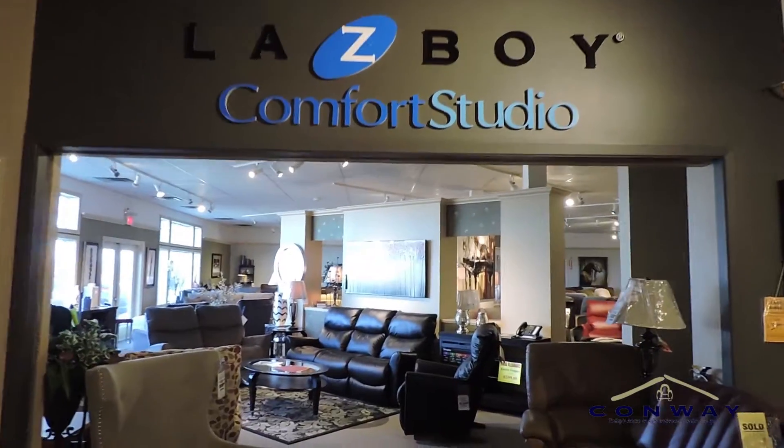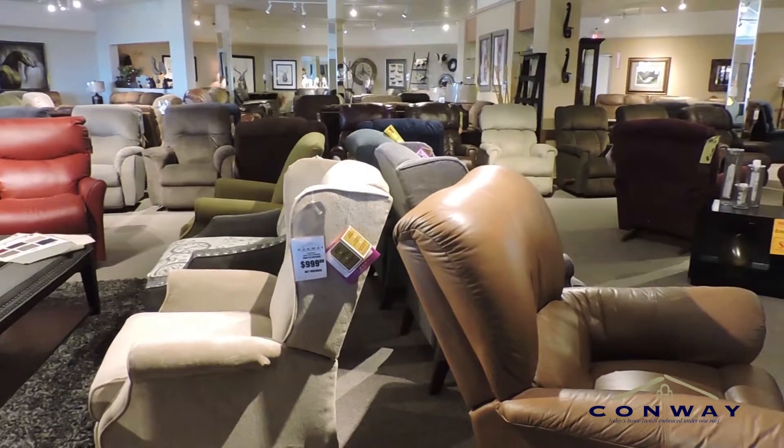What can we get a deal on? We can get a deal on some Lazy Boy furniture out of our Lazy Boy comfort studio. Lots of great recliners, a few clear-outs going on out there.